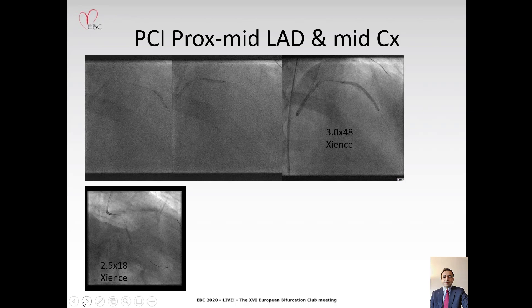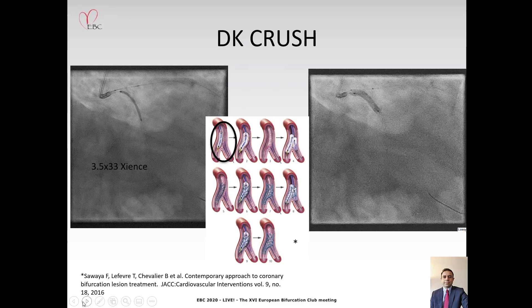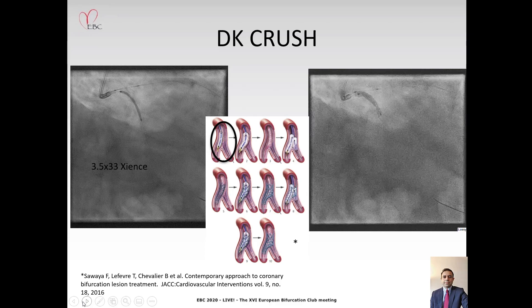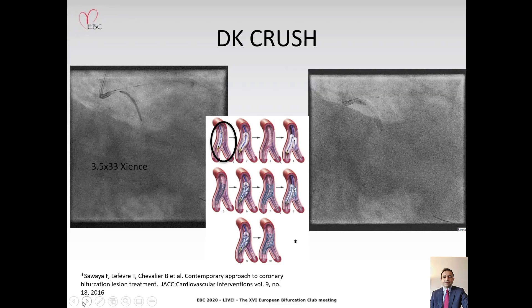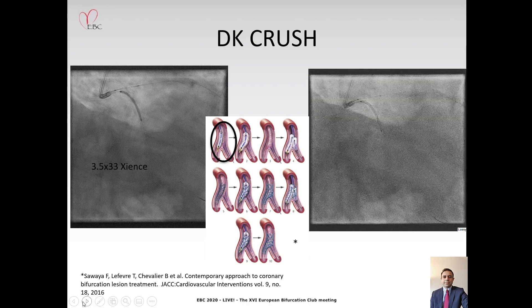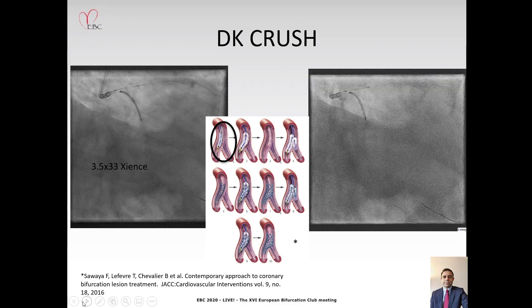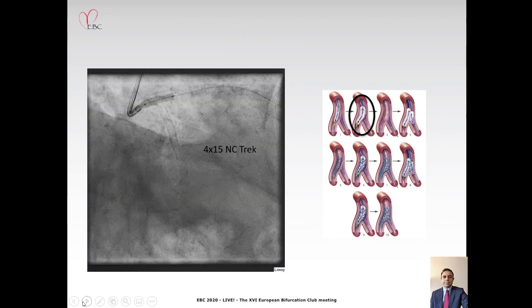Then comes the big challenge of performing an entire DK Crush procedure on the left main bifurcation without using any contrast. The challenge of positioning the side branch stent was overcome by using three pieces of information: firstly, information from the IVUS co-registration; secondly, the wire in the left main into the LAD; and thirdly, calcium in the distal left main stem for guidance. Using these three pieces of information, we positioned the circumflex stent with one to two millimeters protruding into the left main, and once satisfied with the position, the stent was deployed and then crushed with a 4.0 balloon.